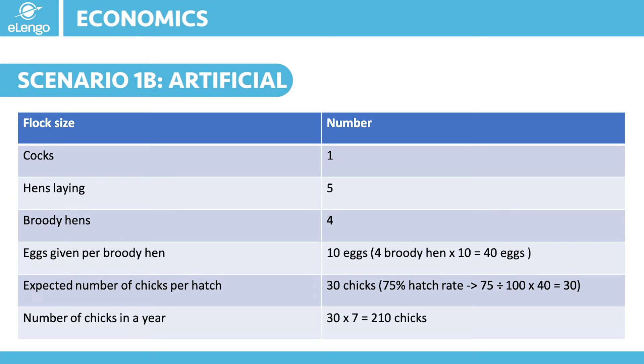It is important to know that one hen can hatch up to 7 times in a year if the chicks are taken away for artificial brooding. So in this scenario we are taking away the chicks immediately they are hatched. Taking our 30 chicks and hatching up to 7 times in a year, that would give us 210 chicks in a year. These numbers are just for guidance.